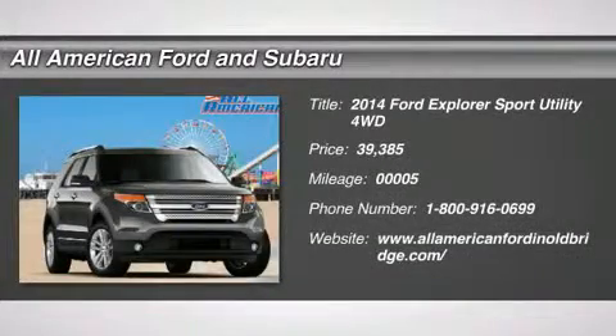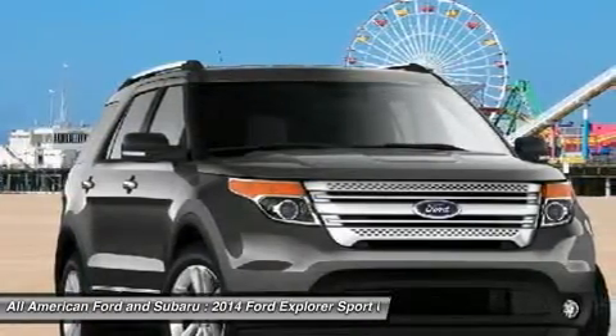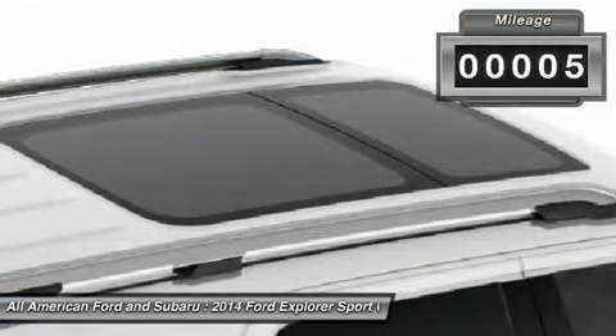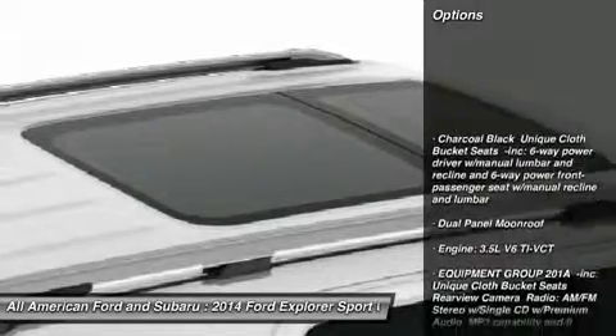The 2014 Ford Explorer. You've got a lot of capabilities to call on in a Ford Explorer — don't underestimate your choices. Priced below $40,000, this vehicle has less than 100 miles. Here are some of this vehicle's great options.